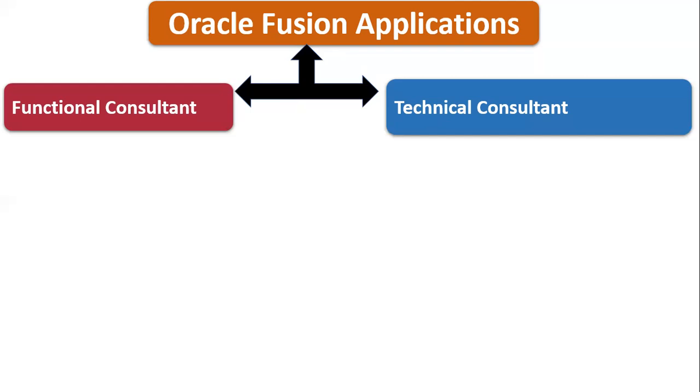Who goes for functional? People who are not interested in coding or afraid of it will go for functional consulting. Who goes for technical? People who are working with coding, or ready to learn it. Generally, students from a mathematics background go for technical, but non-mathematics background people have also learned technical and reached very good positions. It depends on your area of interest.